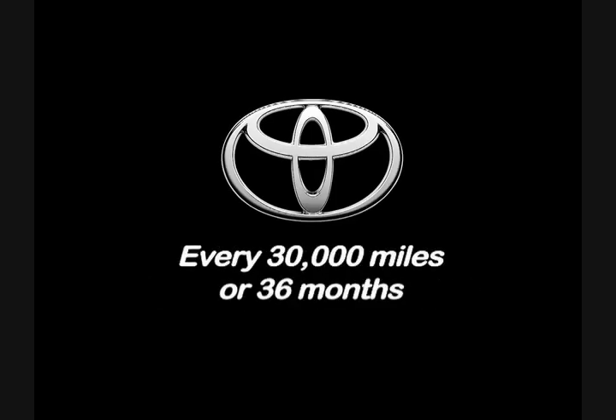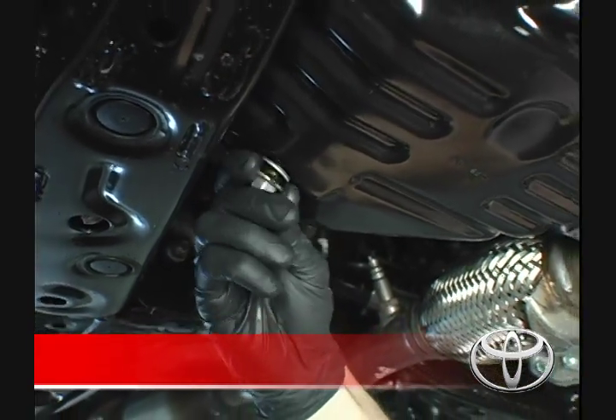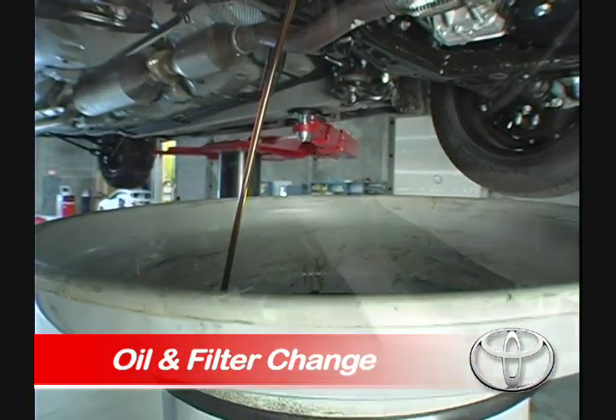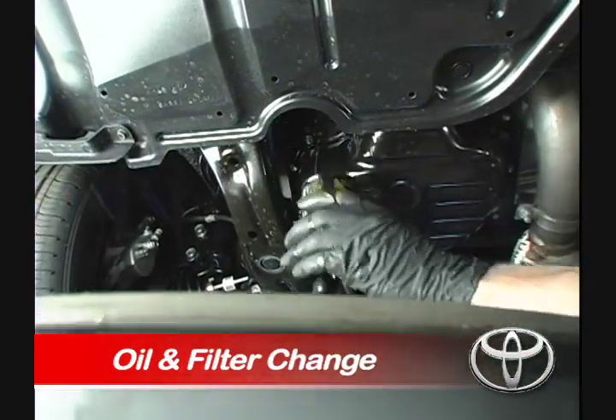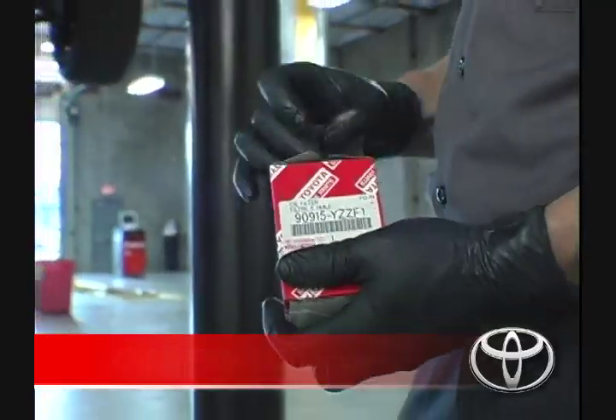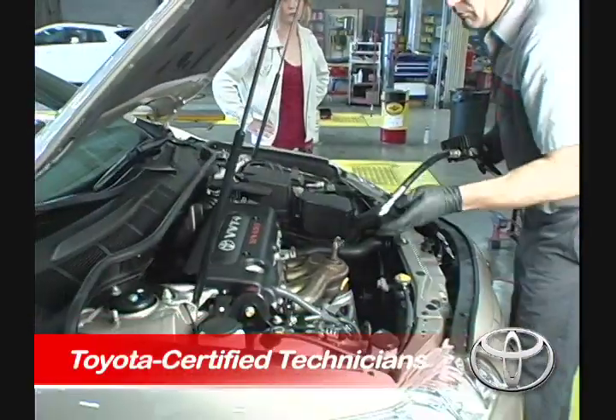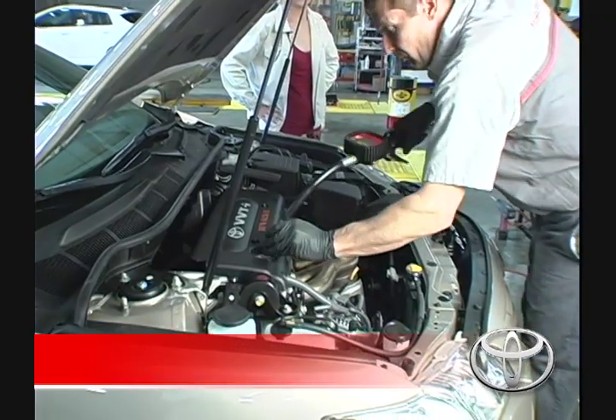At 30,000 miles or 36 months, here are some of the services we perform. Toyota recommends performing regular interval oil changes to protect your engine from premature wear and tear. We also recommend using a Toyota certified technician to perform all services and use Toyota Genuine Parts.